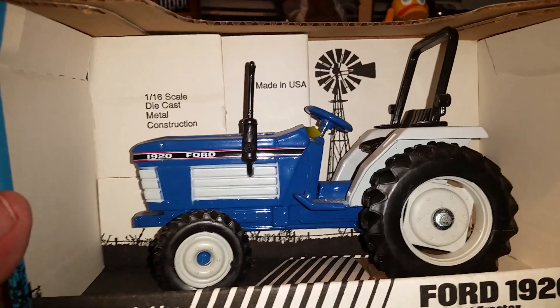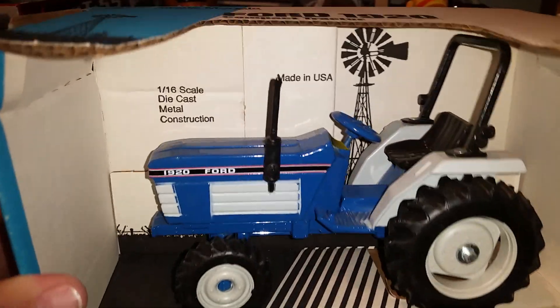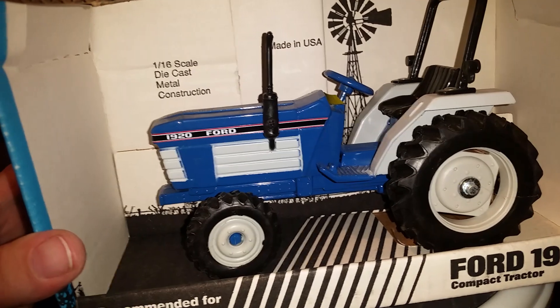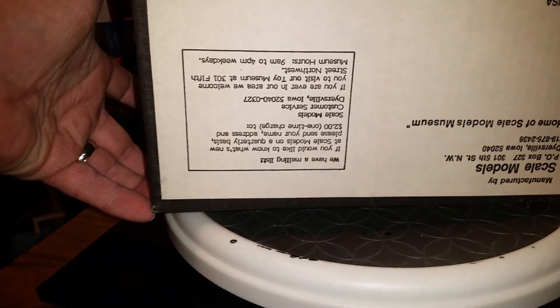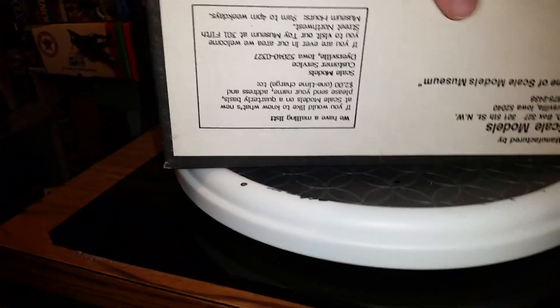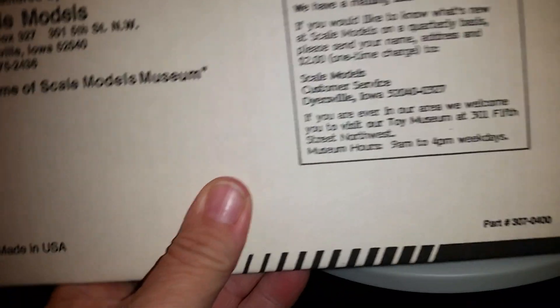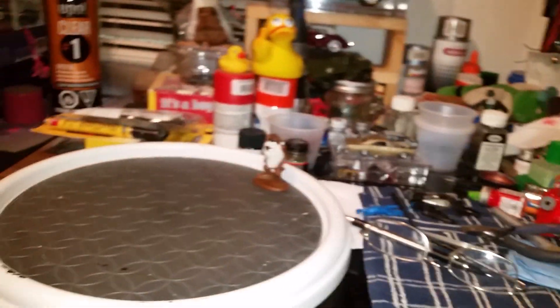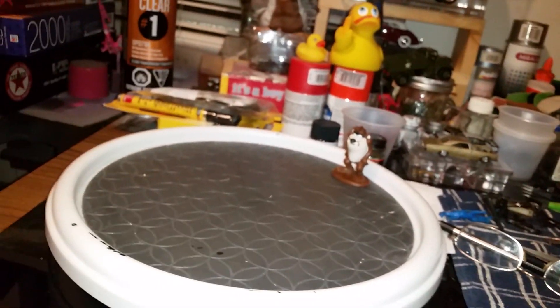My actual tractor is a 1920 — well, a 1920 with a loader bucket on it. My tractor is a 1997 year model. I'm not sure exactly when this die cast was made, but I picked that up for $30.